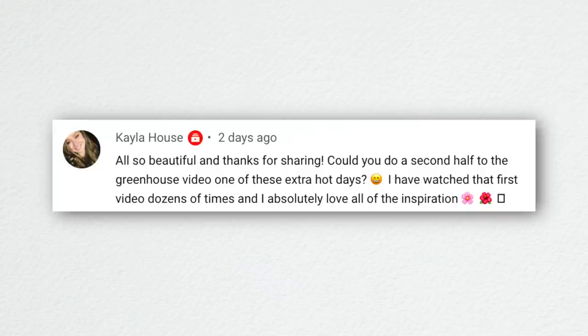Kayla asked if we could do a second half to the greenhouse video on these extra hot days. Yes, that's a great idea — we should do something like that in the studio, because at this point in filming it's starting to get a little bit uncomfortable in here.